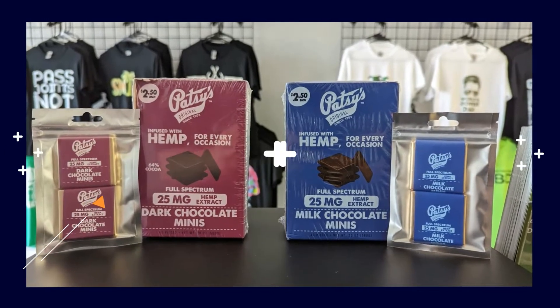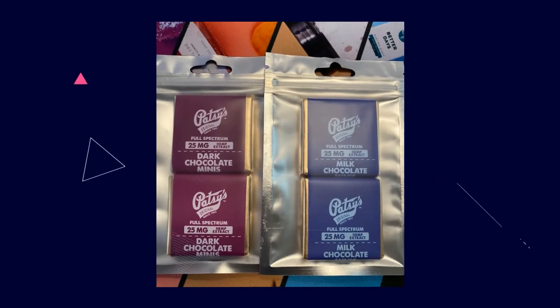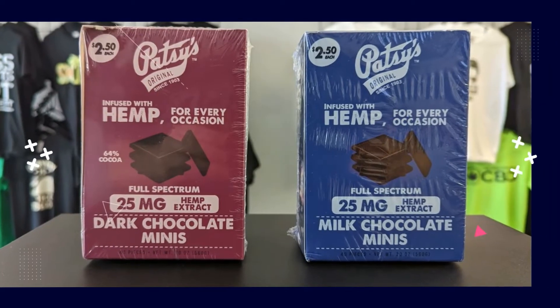Our CBD chocolates aren't like your typical chocolates. These contain 25 milligrams of full-spectrum CBD, which has the potential to get rid of any aches or pains you might be dealing with. Full-spectrum CBD does include 0.3% of Delta 9 THC to further amplify the pain-relieving and anti-inflammatory properties of CBD.